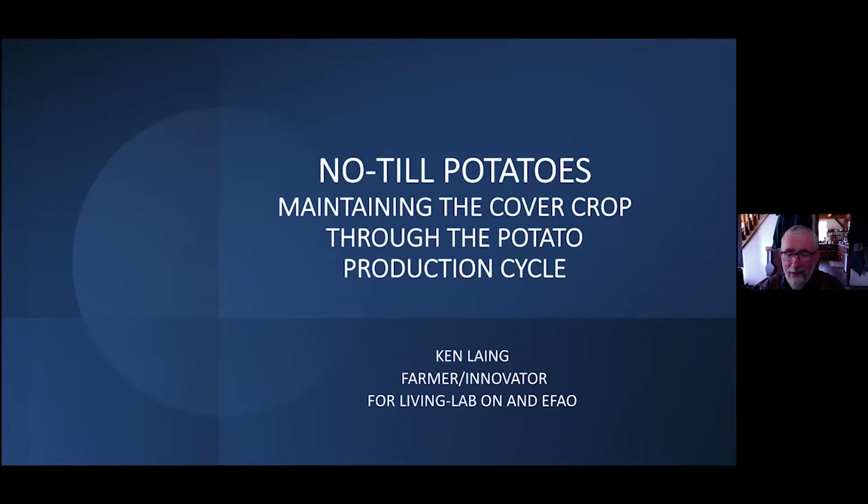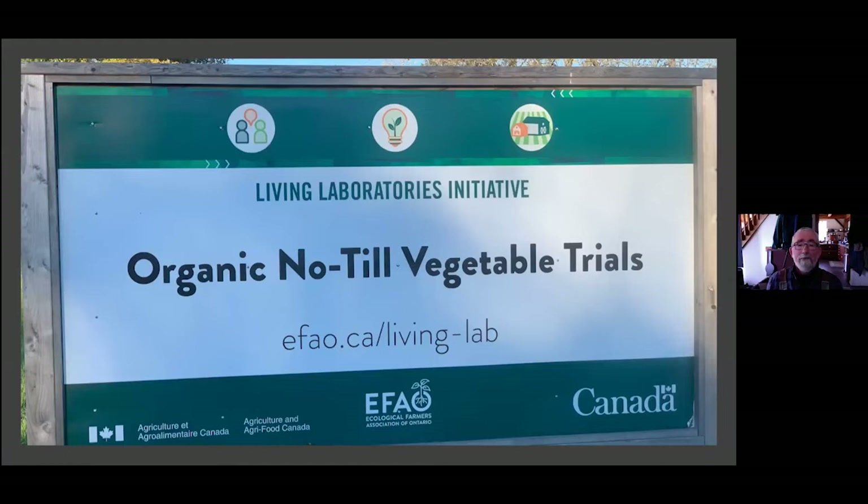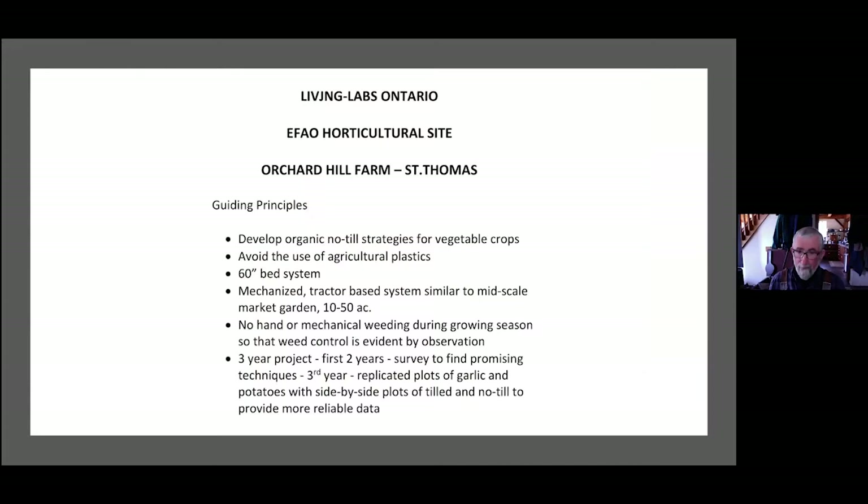We've heard great things from Ryan in terms of using cover crops before and after potatoes. Let's see what happens if we try to have that cover crop on the ground right through the potato production cycle. Our Living Labs Ontario site at the Ecological Farmers Association of Ontario set out to develop organic no-till strategies for vegetable crops, avoiding the use of agricultural plastics and wanting biological solutions. It's based on a 60-inch bed system, which is common in mid-size tractor-based market garden situations. There was no hand or mechanical weeding during the growing season — weed control is evident by observation. It was a three-year project, with the first two years as a survey to find promising techniques.